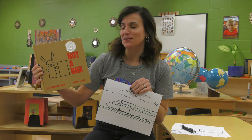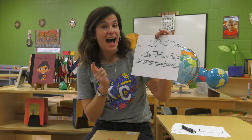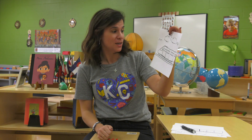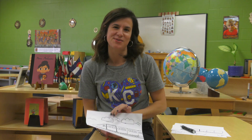I hope you liked the story today called Not a Box, and also have fun creating your not a box drawing. Now I'm going to write a story to go with this picture — it's going to be about going on a train ride. I can't wait. Thanks so much for joining me today, and I'll see you next time.